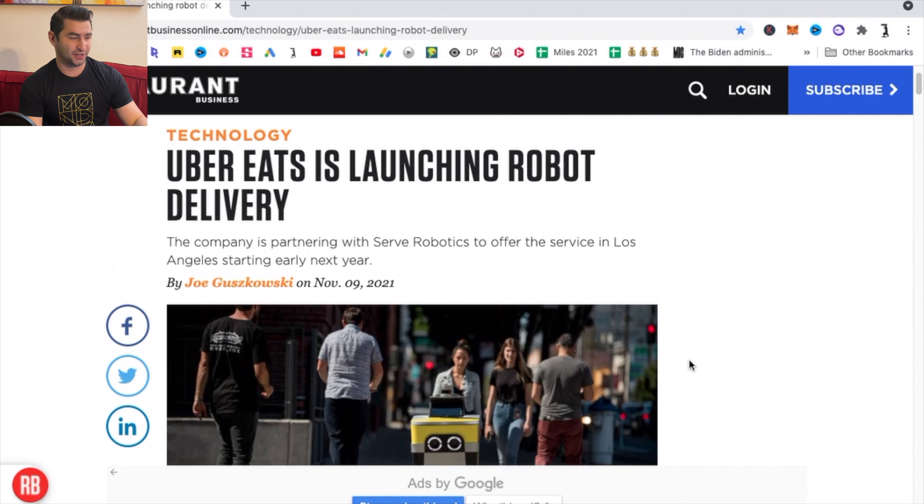Yes, you read that title correctly. Uber Eats is launching a new service where they're using robots to deliver your food. As you can see here, Uber Eats is launching robot delivery. The company is partnering with Serve Robotics to offer the service in Los Angeles starting early next year.